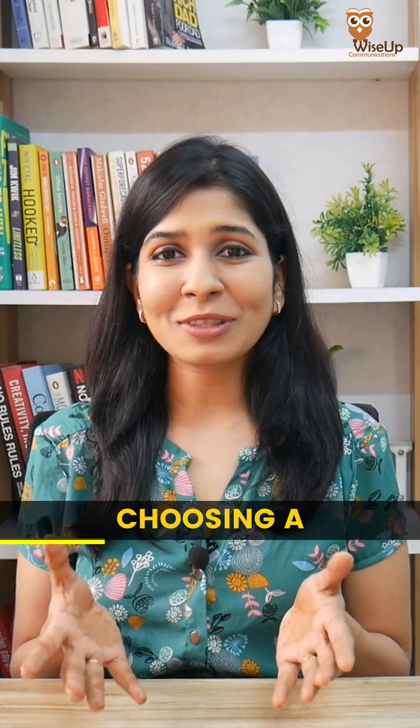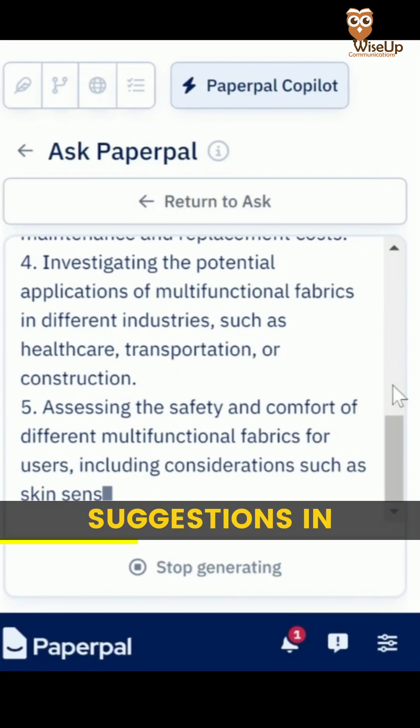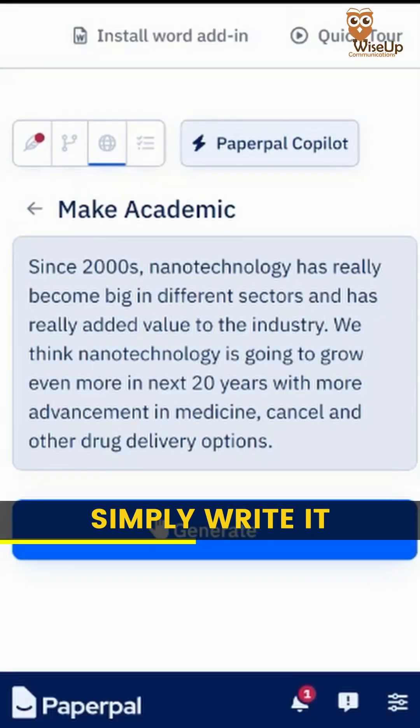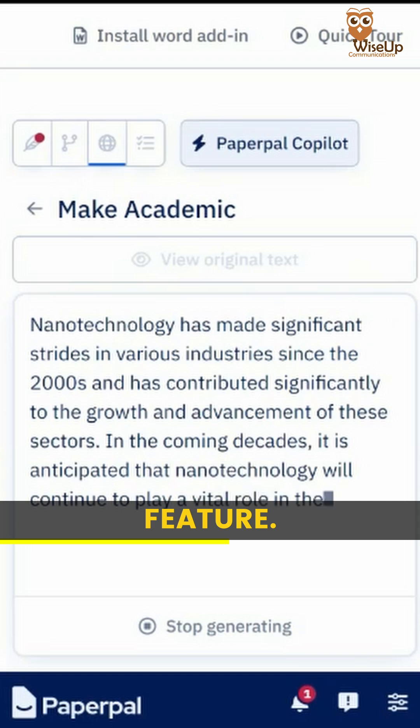If you're confused about choosing a research topic, simply ask PaperPal and it will give you multiple suggestions in your area of interest. Not sure how to write a technically correct sentence? Don't worry, simply write it in your own way and PaperPal will polish it with its make academic feature.